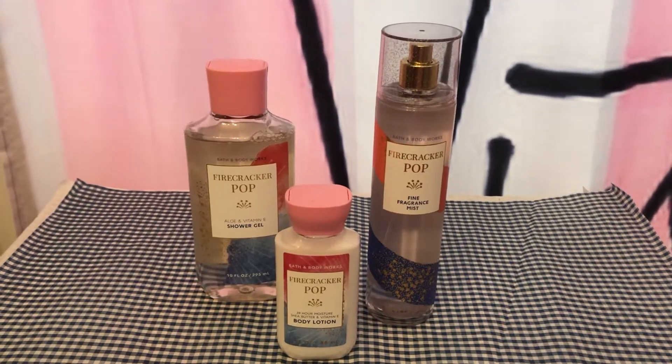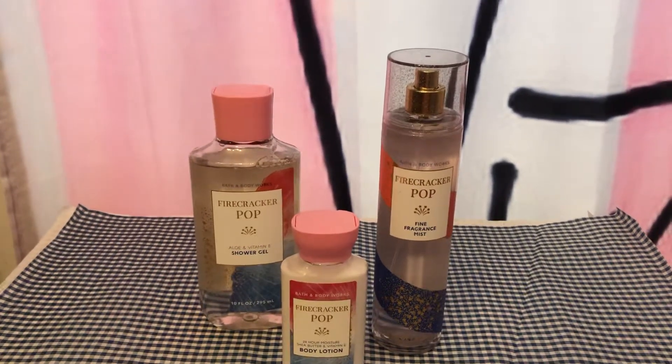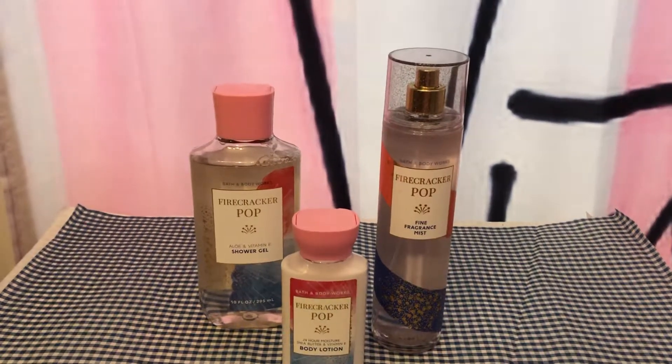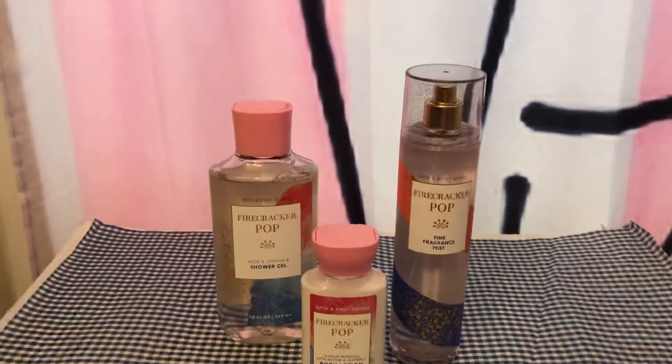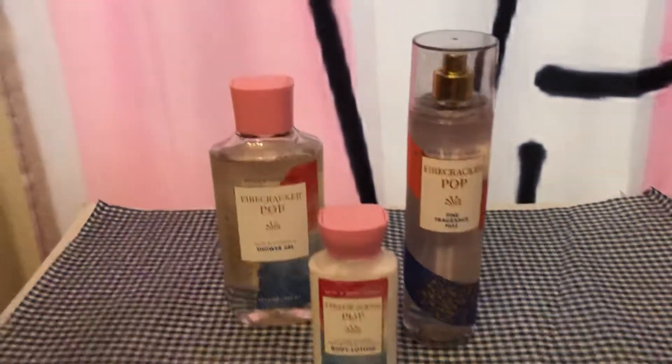To me, this smells like Hawaiian Punch or like Capri Sun, like a cherry-flavored Capri Sun. It's just really fruity and juicy. It's like a cherry berry with a juicy, sweet, and kind of tangy scent.